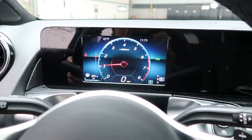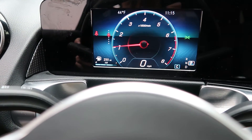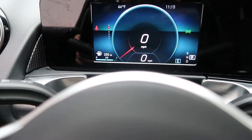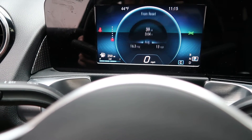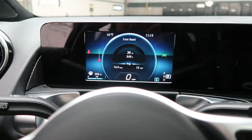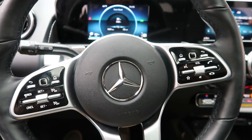This GLB has 5,737 miles. Carfax and service records are available online. If you'd like more photos of this GLB 250 4Matic, check out FeldmanImports.com.